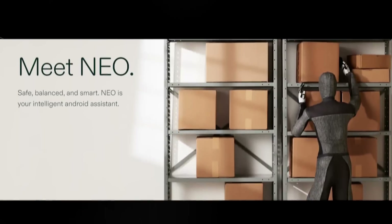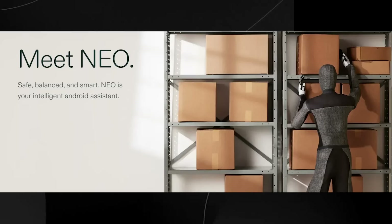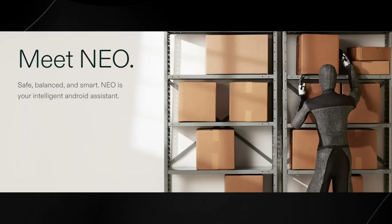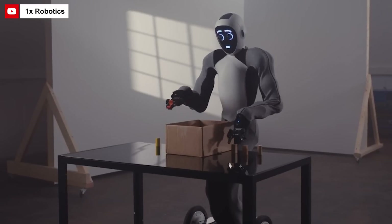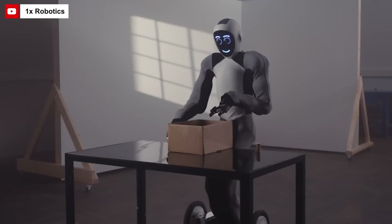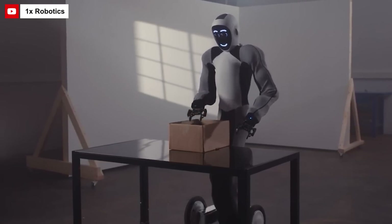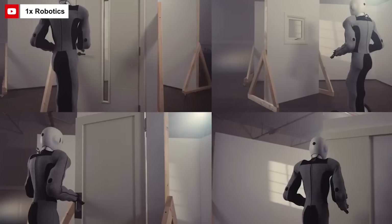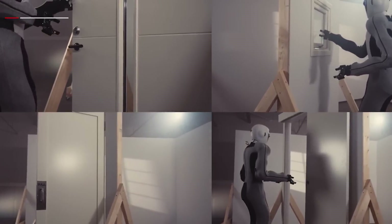The robot in question is called Neo. It's being described as safe, balanced, and smart — your highly intelligent Android assistant. Before we get into some of the groundbreaking news released last week, we need to talk about OpenAI's partnership. OpenAI has invested in 1x Technologies, a Norway-based engineering and robotics company. In March 2023, OpenAI led a Series A2 funding round that raised $23.5 million for 1x Technologies, aimed at helping them establish a production line in Dallas, Texas for commercial use and scaling robot manufacturing.